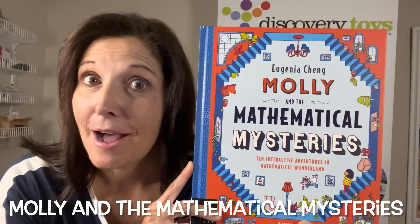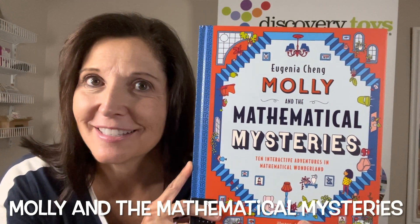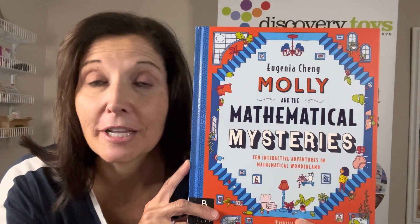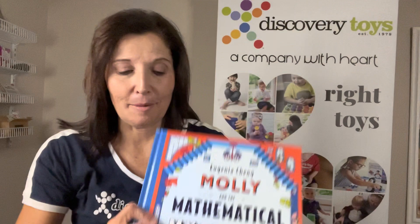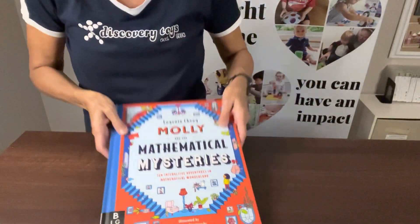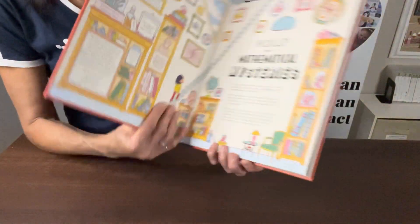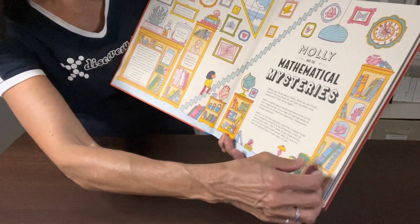I would like to introduce you to Molly and her Mathematical Mysteries. This is a really fun book for ages 7 and up to help with learning different types of math concepts. It has 30 pages and it's very large, as you can see here — just a really large book and a unique way to teach those math concepts to children.